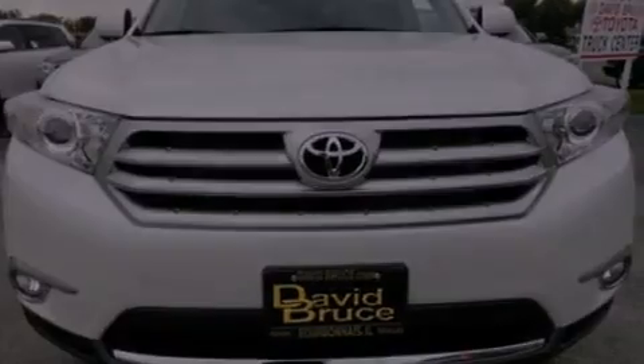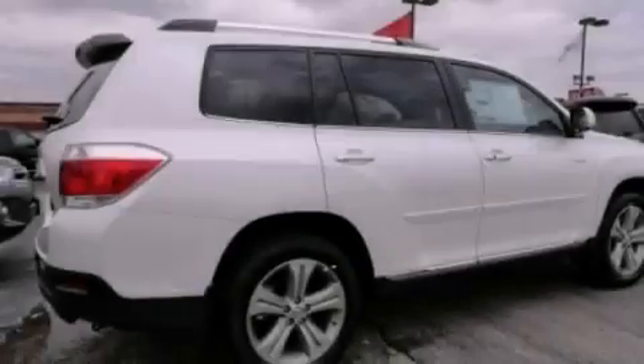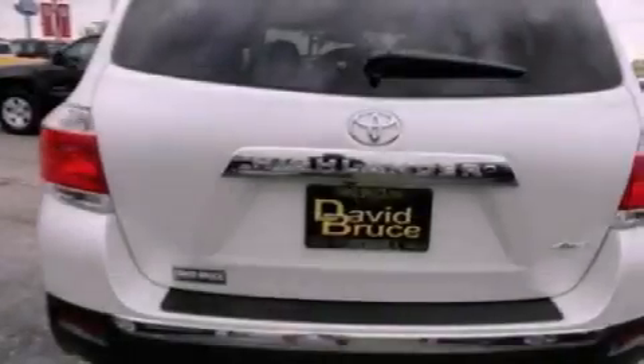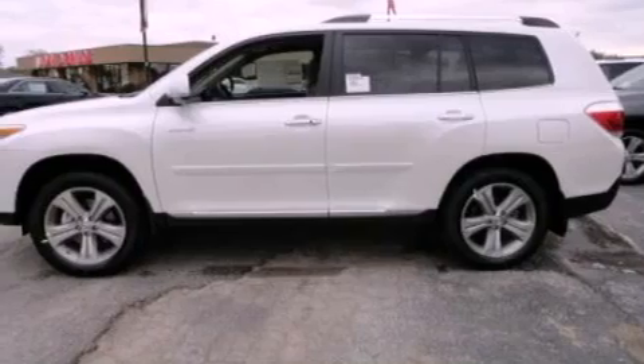Features include a power moonroof, a rearview camera, alloy wheels, satellite radio ready, fog lamps, tinted glass, a traction control system, an anti-lock braking system, air conditioning with automatic climate control, and the navigation system will help you get from point A to point B on time.